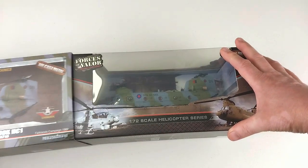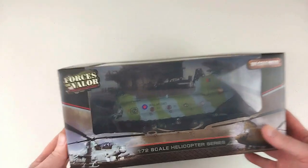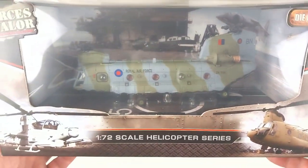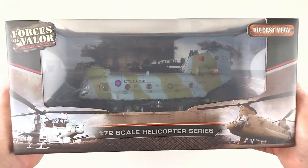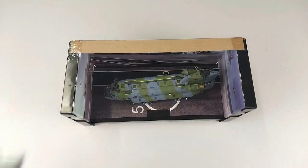We'll get the slip off and see if we can check out the actual helicopter as you can see it in the box. It's got a little base plate there and some background — it's presented nicely in the box. No good keeping it in the box though, so we'd better get this out and have a real good look at the helicopter itself.